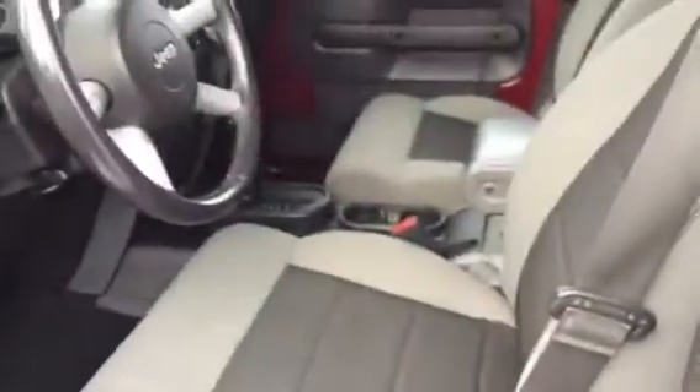Seats do fold down like so. You got tons of room in the back there. You even got the sub back there.